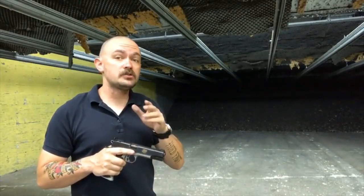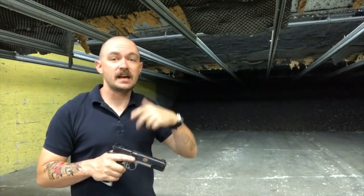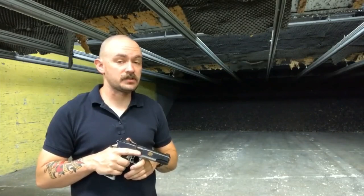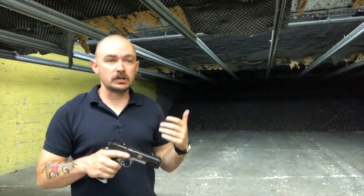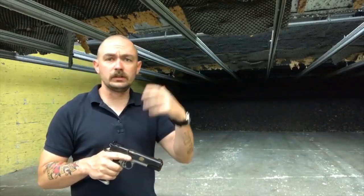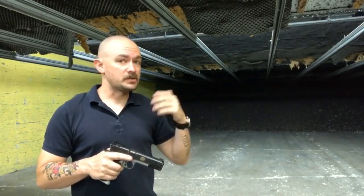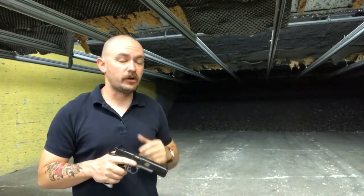All guns start with a perfect score of 100, and they lose points throughout the test as things happen to them. If they fail the 10-8 performance function test, if they have failures to feed, if they have malfunctions, parts breakages, or stoppages, they're going to lose various points. A perfect score is 100 — a gun that functions flawlessly throughout the entire test. We've got two of those so far.